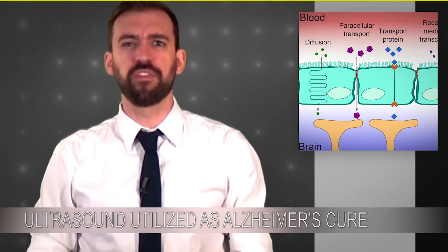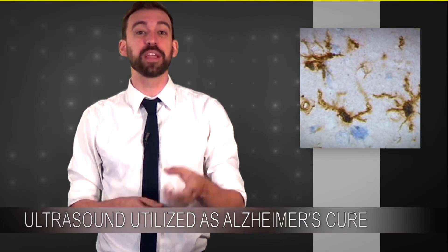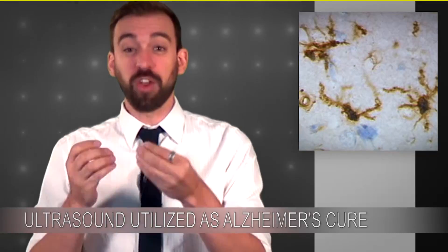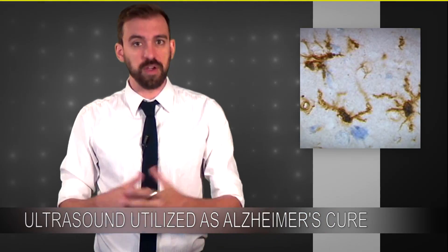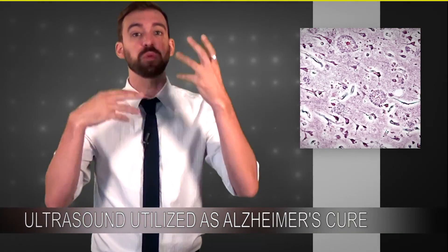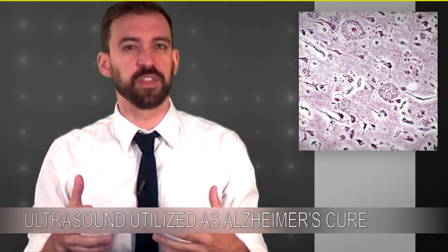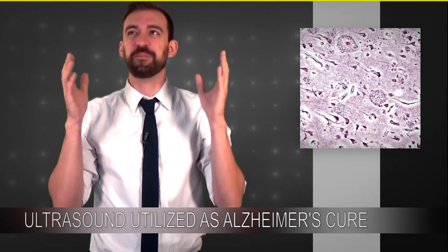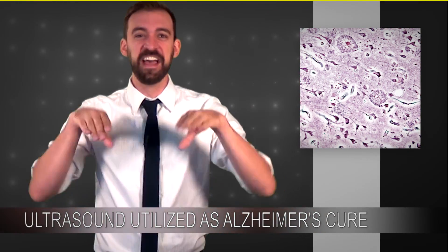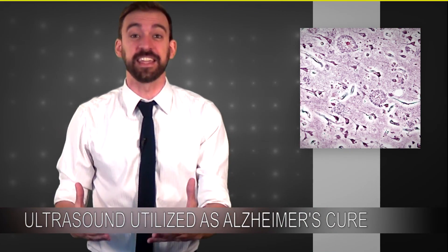The blood-brain barrier is a layer that protects the brain from bacteria and things like that. What the ultrasound also does is stimulate the brain's microglial cells — cells that go around and keep the brain clean. In a regular functioning brain, this plaque would be removed by these cells. We were blown away, because we assumed they'd just break up the gunk, but they're actually massaging the troops, giving them some food, and sending them out to do their normal natural thing.